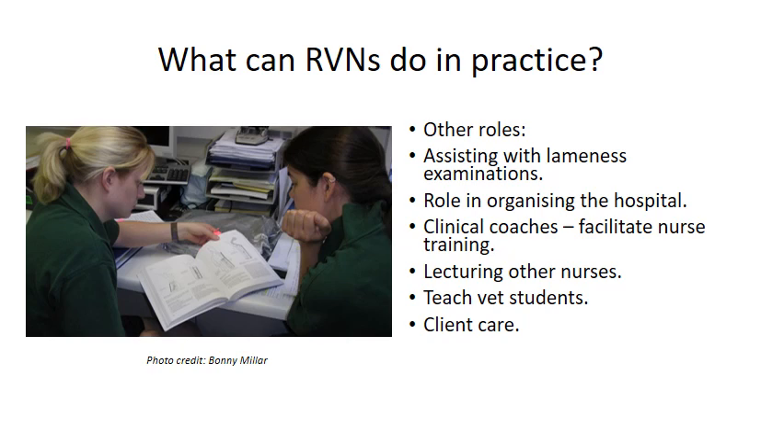After a year of being qualified, we can train to be a clinical coach — the person who guides student nurses through their electronic portfolio or nursing progress log, supporting and helping nurses to get qualified, essentially training the nurses of the future. We can also lecture nurses within the workplace, through a college, or other organisation, sharing our skills and knowledge with the next generation. We can also teach vet students working alongside us, talking them through procedures like x-rays and TPRs and showing them our role in the hospital.